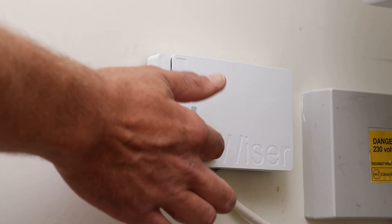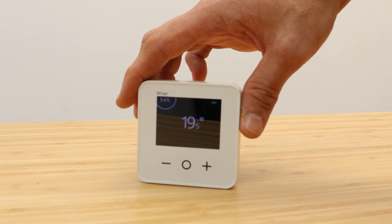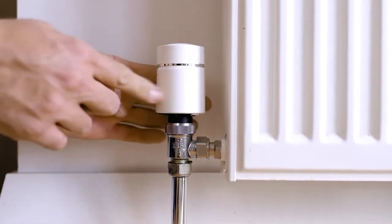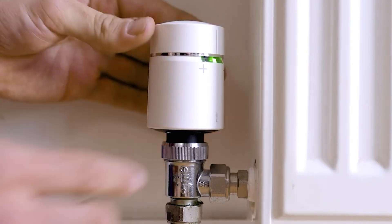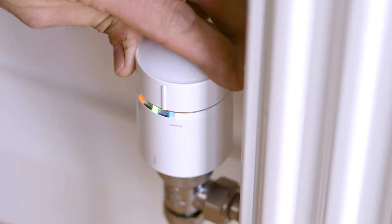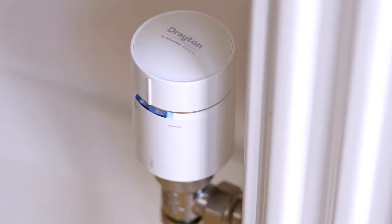In its simplest form the system is made up of a Wiser Hub R and a Wiser room thermostat, but control and efficiency can be improved by upgrading to multi room control using the Wiser radiator thermostats. These are simple to install and fit onto the majority of existing TRV bodies, and once installed allow you to only heat rooms when they are being used.